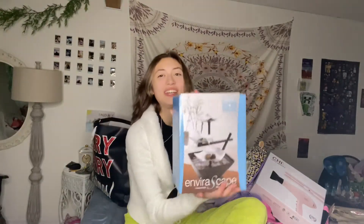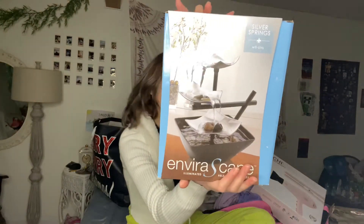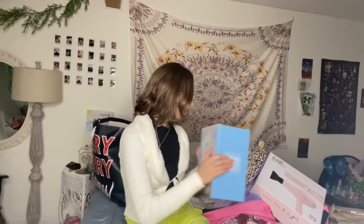Oh, this is heavy — I love this. It's a zen relaxation fountain. I'm going to save this so I can put it in my new apartment as decoration. It's so cool and so pretty — I love the vibes.